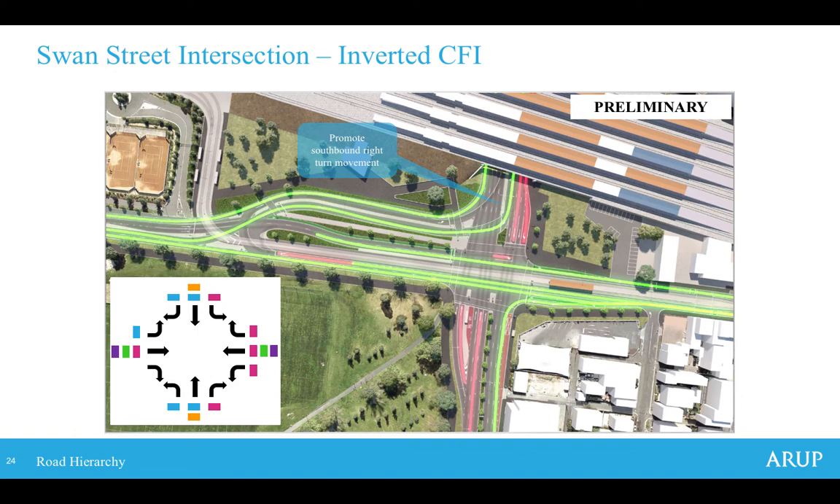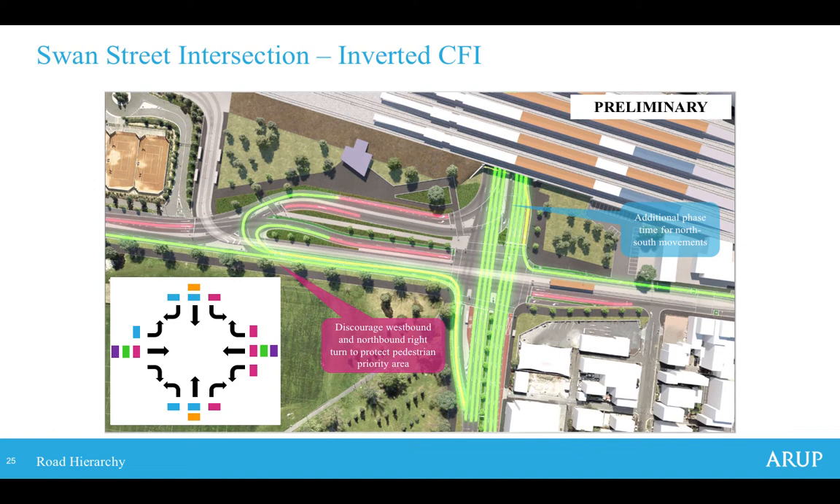Another key feature — associated with continuous flow intersections, in this case an inverted CFI — was determining which movements to promote and which to discourage. The system promotes the southbound right-turn movement and north-south movements along the corridor, simplifying intersections back to a two-phase operation, providing more time to those two strategic movements. Movements considered less important are discouraged — for example, to access Swan Street, vehicles would turn left, perform a U-turn, and travel east into Swan Street, discouraging straight-through movements into the activity centre.